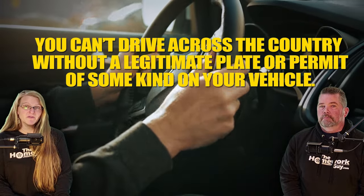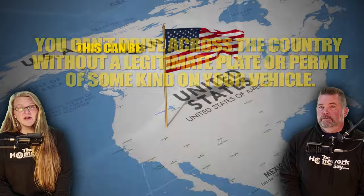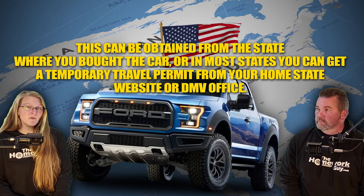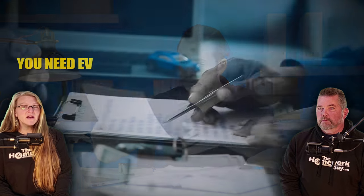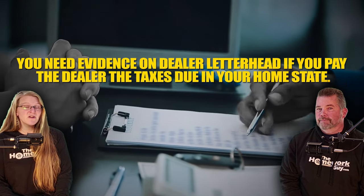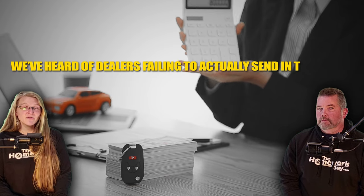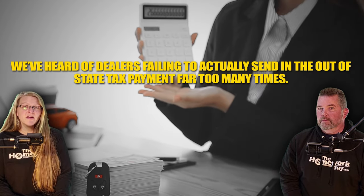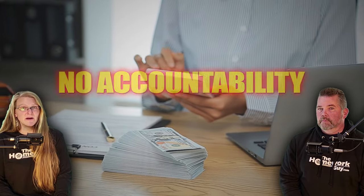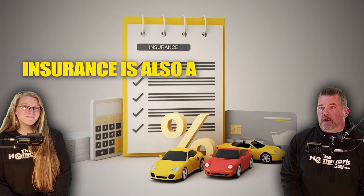Number five: temporary registration. If you're driving the car back yourself, temporary registration is a must — you can't drive across the country without a legitimate plate or permit on your vehicle. This can often be obtained from the state where you bought the car, or in most states you can get a temporary travel permit from your home state DMV. Ensure all paperwork is in order, including the sales contract showing the purchase price with proof that taxes were collected. We've heard of dealers failing to actually send in the out-of-state tax payment far too many times, so keep a clear record that you paid them.